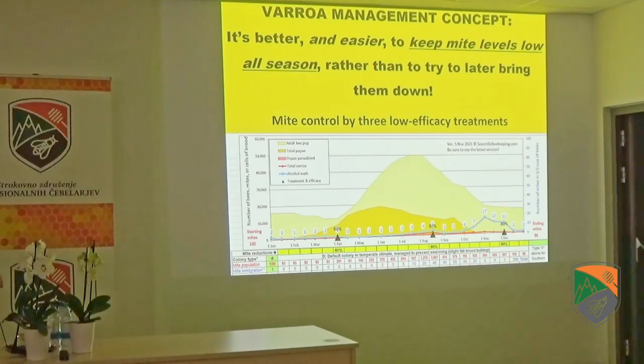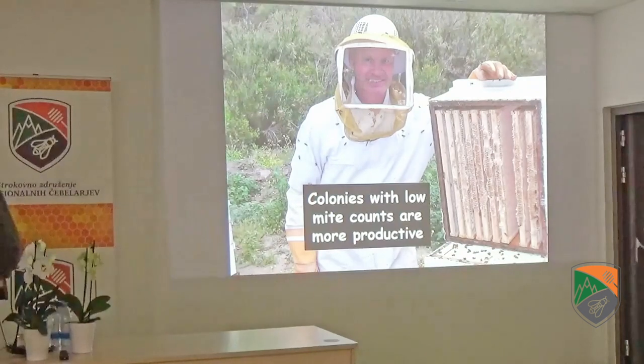It's way better for colony health and productivity to keep mite levels low. When mite counts start to go up, colony performance drops off — they stop being as productive, stop being as successful in brood rearing. The point is it's better for colony health and productivity to just keep mite levels low all season, rather than trying to bring them down after they've climbed. Even low-efficiency 80% treatments, if applied early enough to keep levels down, lead to more productive colonies.